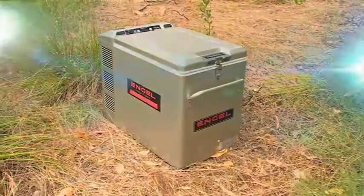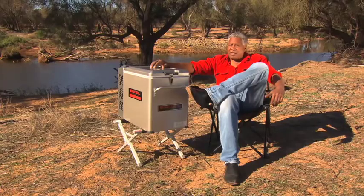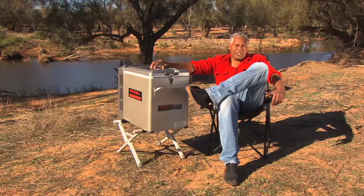All Engles come with a three-year warranty and an Australia-wide service network. And to get the most out of your Engle, there's a wide range of approved Engle accessories.